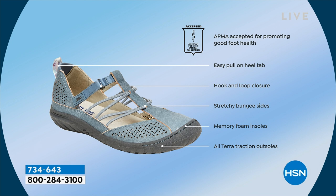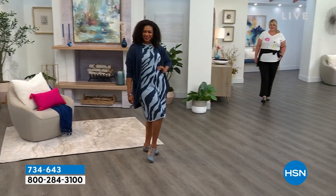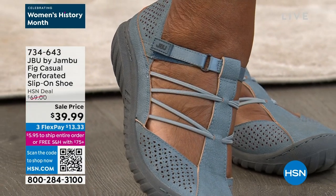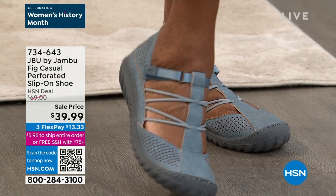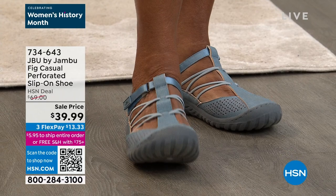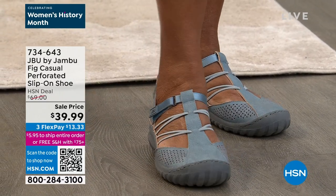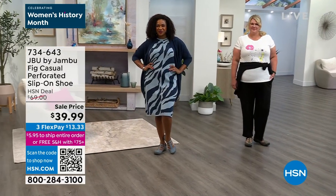Look at the layers and layers and layers and all the details. Sometimes you see a shoe and you're like, it's pretty, I like the color. With JBU by Jambu, you know you're going to get a detailed description of the thought and intention that went into designing these shoes. Yes, they're pretty. Yes, they're intentional. But they also have incredible comfort — lifestyle additives so you can go out and really be confident in your style. Selah is in there wiggling her little toes.